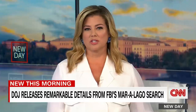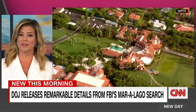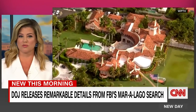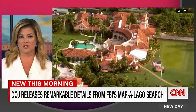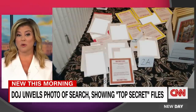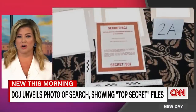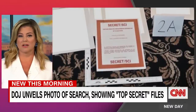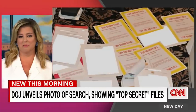In a remarkable filing released overnight, the Justice Department says it has evidence that records were likely concealed and removed from a storage room at Mar-a-Lago in order to obstruct the government's investigation. The filing includes a photo of secret and top secret documents, including highly classified compartmented information, spread out on the floor by the FBI.